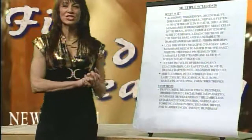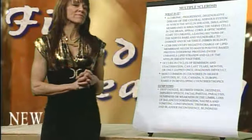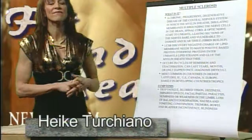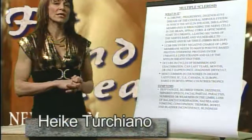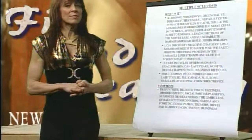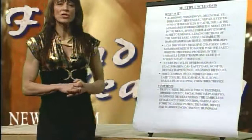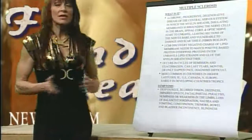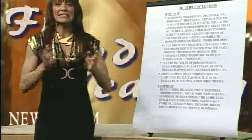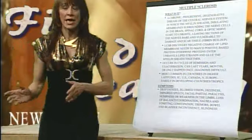Hi, welcome to the Fit and Healthy Today show. Today our subject matter is multiple sclerosis, and this is dedicated to my friend Sherry Ogletree. She has a little bit more advanced multiple sclerosis. But based upon some of the research I'm coming up with, there's a lot of good preventative things out there and a lot of things that we can do once you've had it to keep it from reoccurring again.